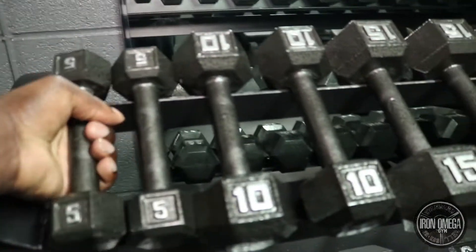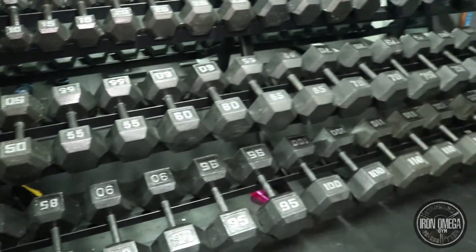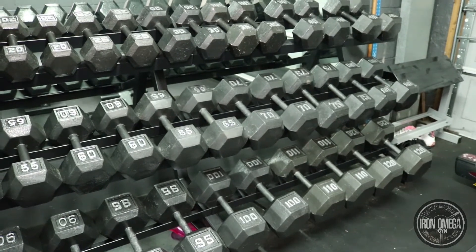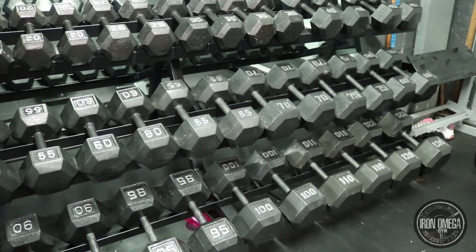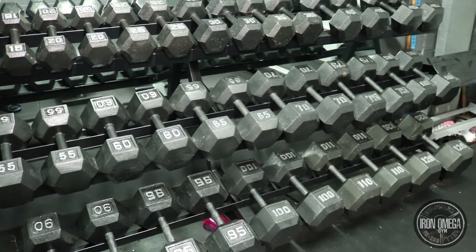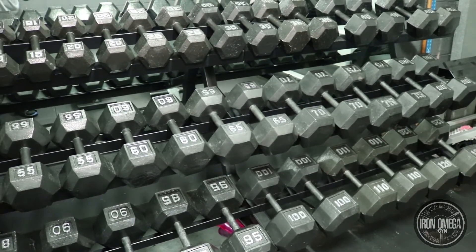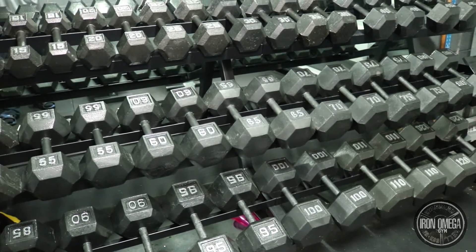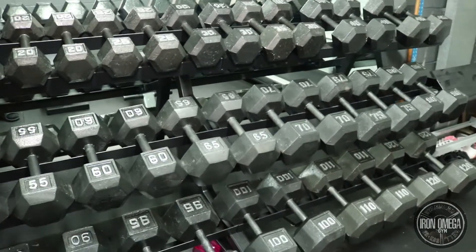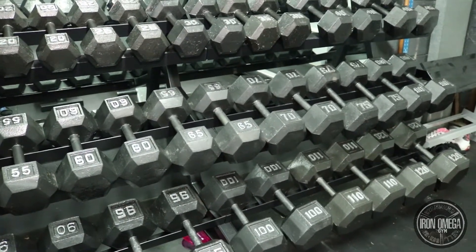If I had a commercial gym setup I'd get polyurethane or rubber dumbbells — like the Iron Grip brand you see at LA Fitness. Those are thousands of dollars. A full set from 5 to 120 can cost you like $20,000. But if you're on a budget, definitely check Craigslist and be consistent with it.